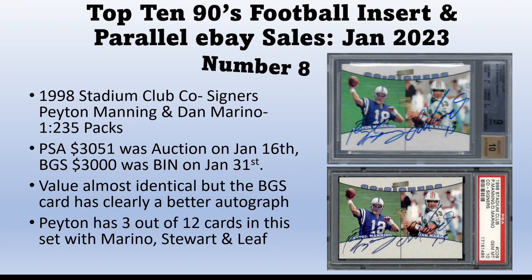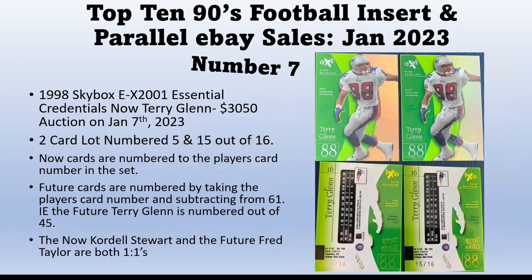Peyton Manning has three cards in the Co-Signers set — this one with Marino, one with Cordell Stewart, and one with Ryan Leaf. So you can have three different autograph rookie cards of Peyton Manning from the set with three players. Obviously the Marino is by far the best co-signer, making this the alpha and omega if you want this card.